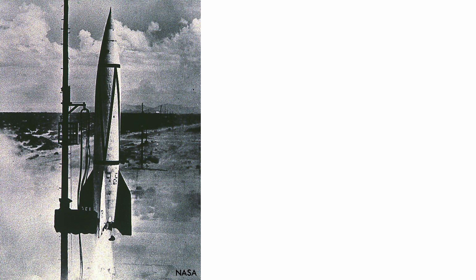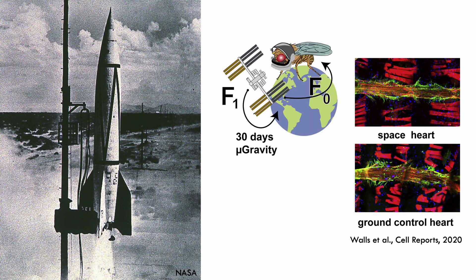Flies still play an important role in space exploration today. Studying the cardiovascular and immune systems of flies aboard the International Space Station has given us insights into the effects of prolonged spaceflight, understanding crucial to future missions to Mars and beyond.